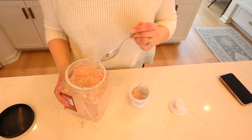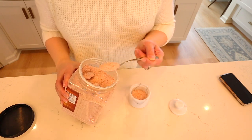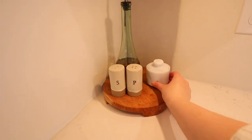First up is this marble salt cellar. This thing is so beautiful. It's heavy — definitely a quality item. I put Himalayan salt in here and I use it all the time. It's so easy to take the top off and grab a sprinkle of salt when I need it, and it looks adorable on the counter.